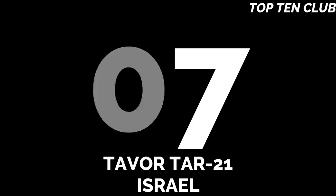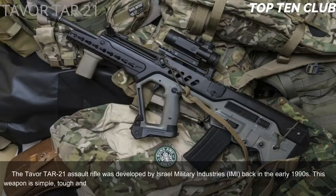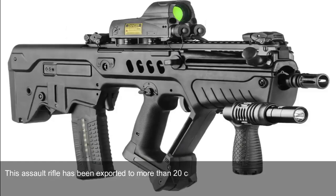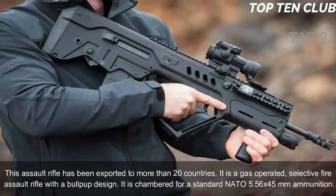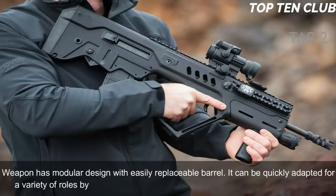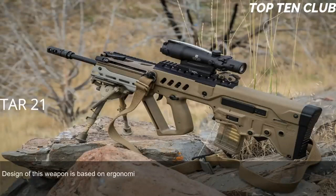Number 7: Tavor TAR-21, Israel. The TAR-21 assault rifle was developed by Israel Military Industries (IMI) in the early 1990s — a simple, tough and versatile weapon. It was adopted by Israel in 2006 as the standard-issue infantry rifle and has been exported to more than 20 countries. It is a gas-operated, selective fire assault rifle with a bullpup design, chambered for the standard NATO 5.56×45mm. The weapon has a modular design with an easily replaceable barrel that can be quickly adapted for a variety of roles. The TAR-21 has proven to be reliable.